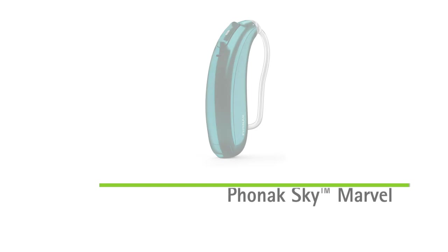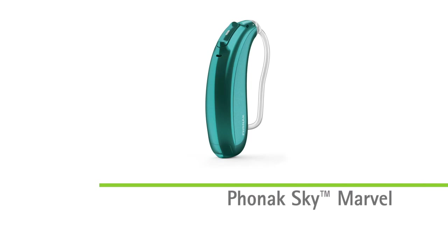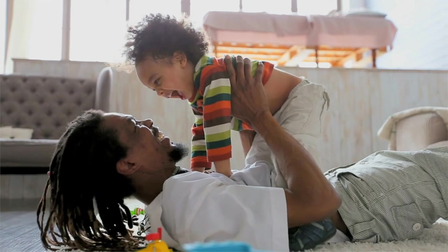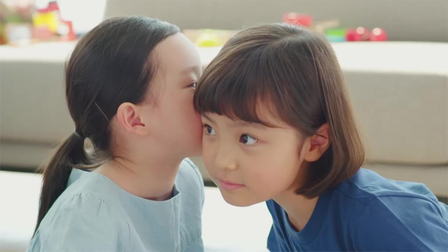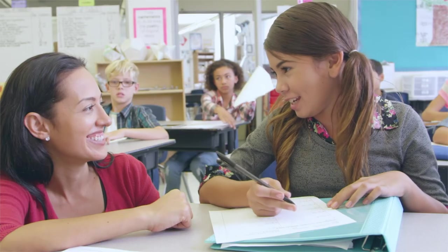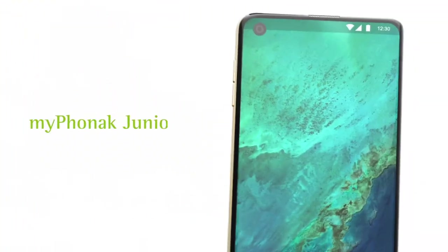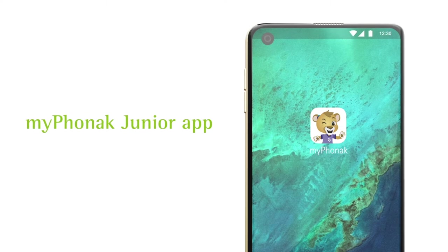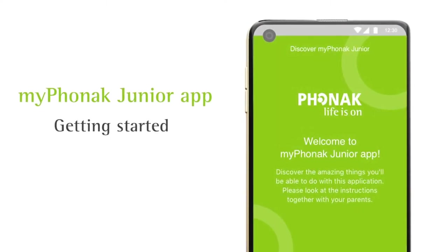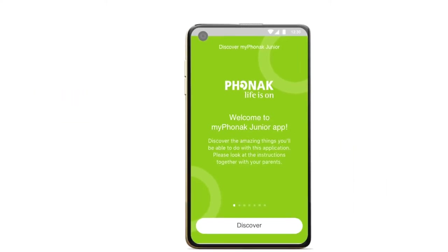Our pediatric Sky products are specially tailored for the needs of children of all ages. We're also proud to feature Autosense Sky OS, the only pediatric operating system that allows a classification of streamed signals. Recently, we've introduced the My Phonak Junior app for children and their parents to be more involved in their hearing journey.